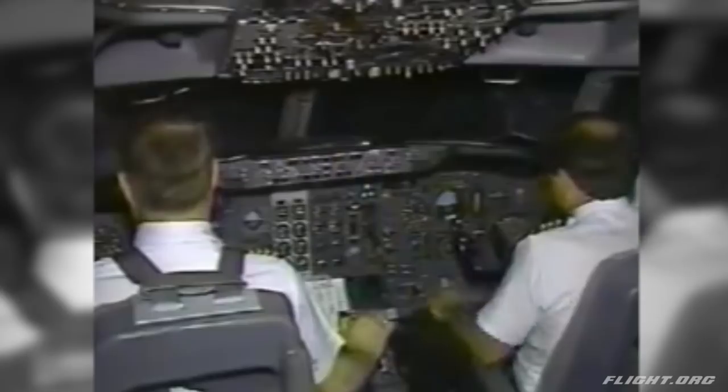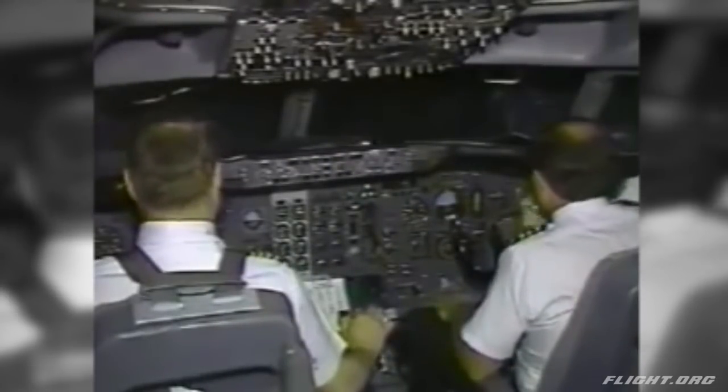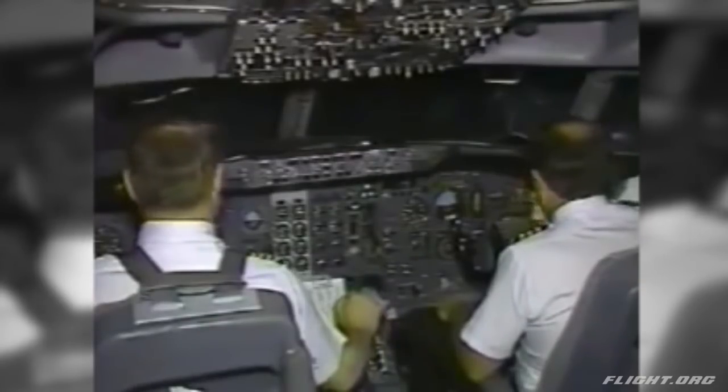Thanks, Jim. Continental 101, you're clear for takeoff. Continental 101, go for takeoff. Here we go.